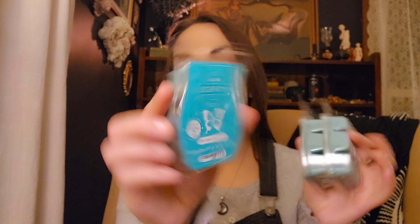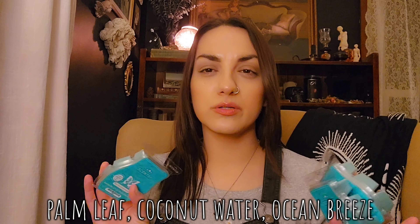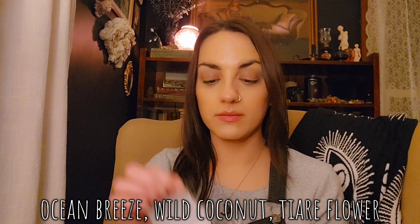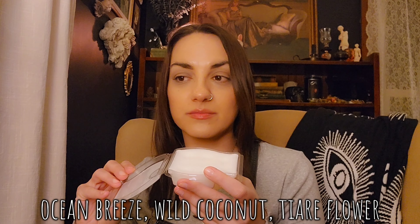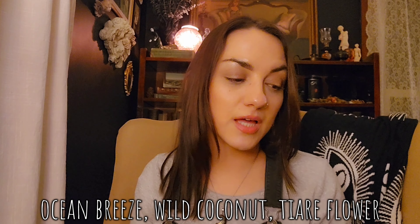We have some wax bars. Three bars of Palm Trees and Ocean Breeze — a nice, strong, summery scent. It smells a little shampoo-y to me but it's really nice and strong. Coconuts for Coconuts — I love this. It's just a really nice, suntan kind of coconut scent.